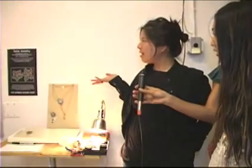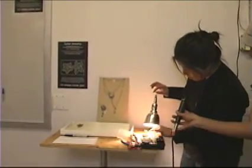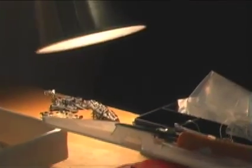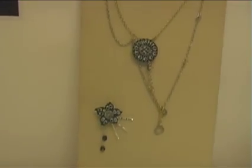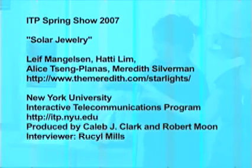My name is Alice Plannis, and this is Hattie Lim. We worked on this with two other people, Leif Mangelson and Meredith Silverman, and basically we made modular pieces for solar jewelry. We have some completed pieces here that are a full nocturnal circuit. These are solar cells right here, and they charge up all day taking in light. As soon as the light levels go down, the drop in power levels actually turns on these little blinking LEDs. So the idea is that you can wear your jewelry piece outside all day, have it absorb light, and when it gets dark, your jewelry lights up.